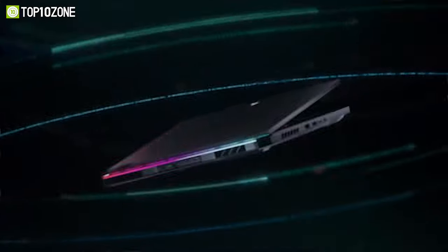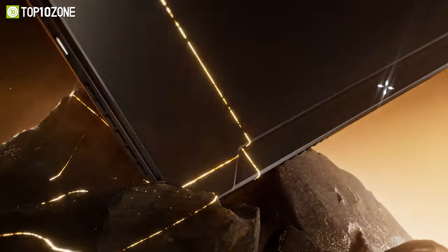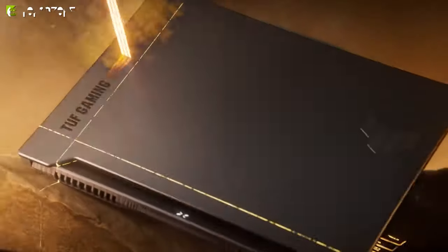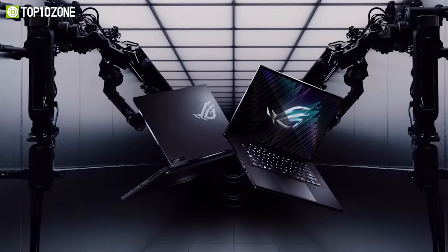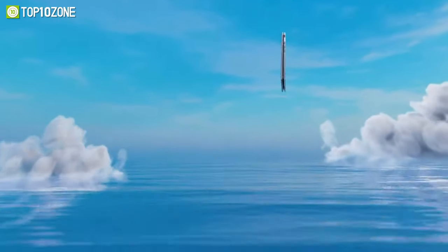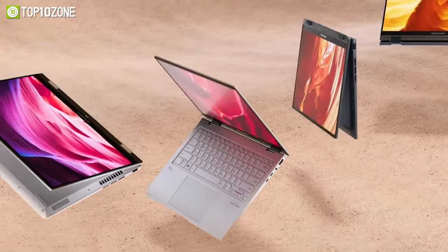Hey everyone, if you're in the market for a new laptop, look no further, as we've got you covered with our list of the top 10 best laptops powered by Intel's 13th Gen processors. From sleek and powerful ultrabooks to high-performance gaming laptops, this list has something for everyone. Let's get started.